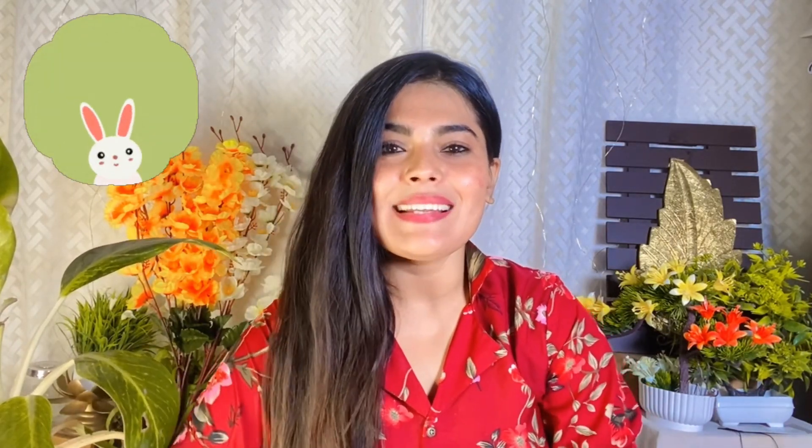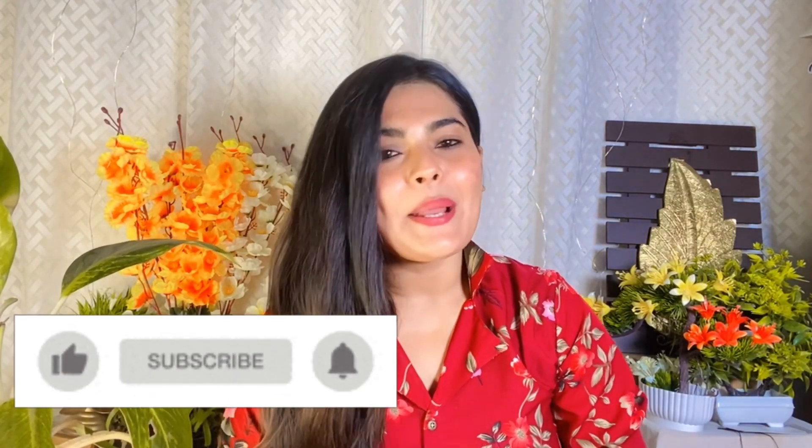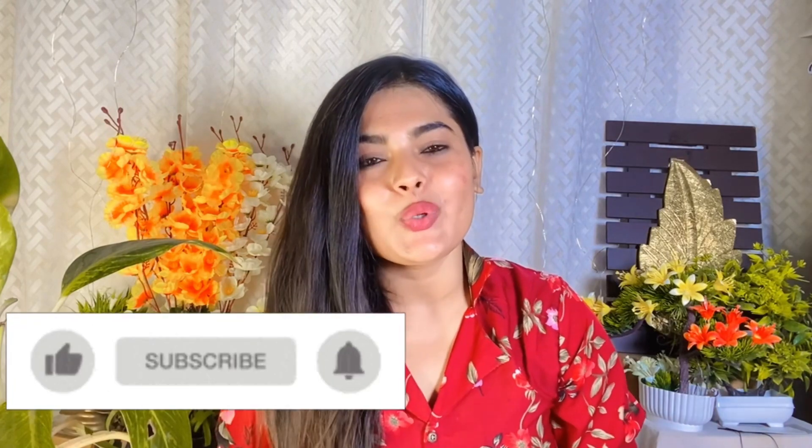Hi everyone, welcome to my YouTube channel. I am Sonali Singh. If you are new to my channel, please subscribe and press the bell icon. I am giving you skincare, hair, makeup, and hairstyle videos, which are very beneficial for you. So if you want to get a notification of every video, please press the bell icon.